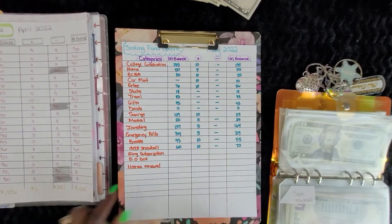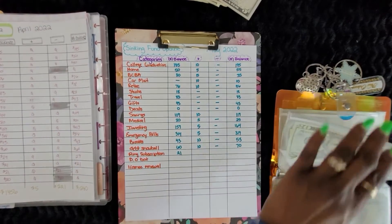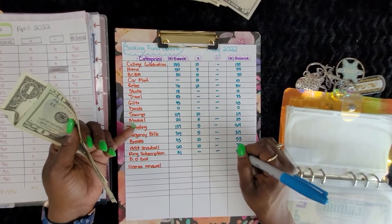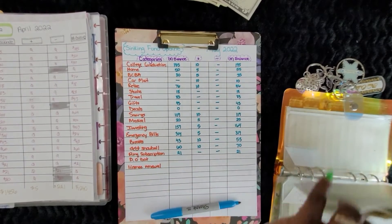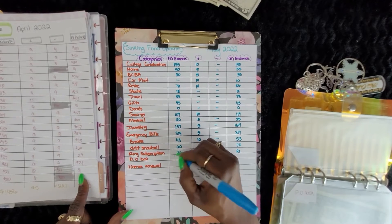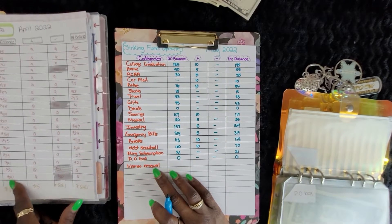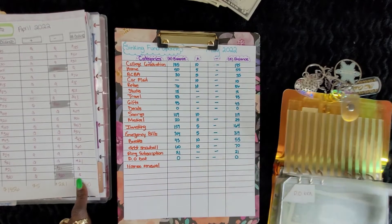Ring subscription had $21 — and still has $21, so we didn't add anything. PO box is zero. License renewal is zero — nothing in there.